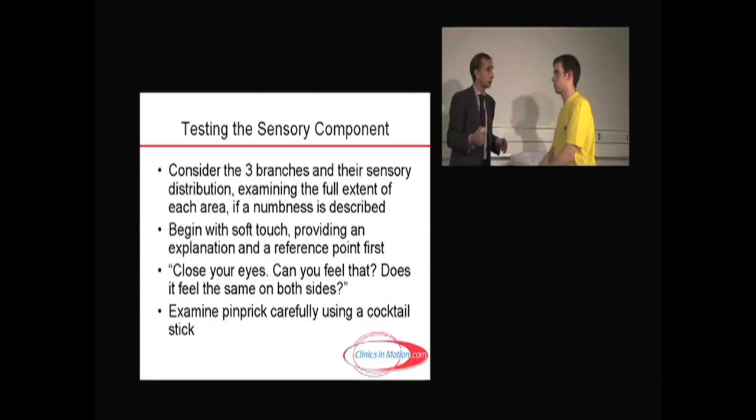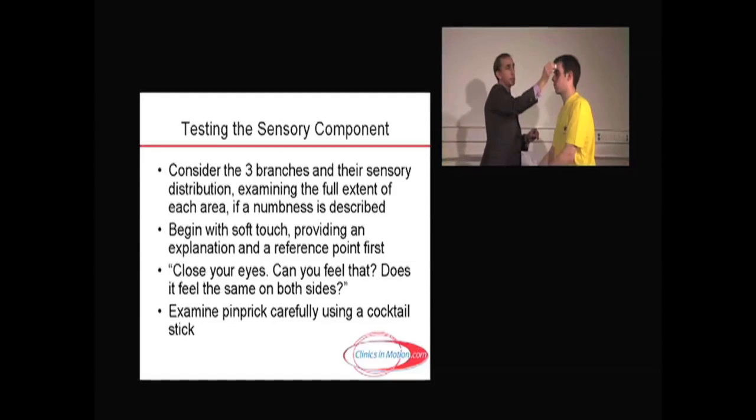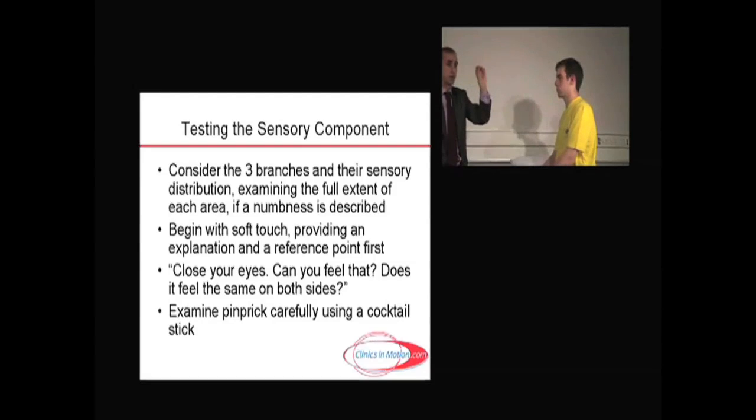I'm going to examine your face by stroking with this cotton wool, and I'm going to ask you to close your eyes. I'll touch you on your forehead and ask, 'Can you feel that?' Then I'll go to the opposite side — 'Can you feel that? Does it feel the same on the left as the right? Is there any change as I come across?' Sometimes people feel they've got numbness on their face and say 'my whole face is numb.' The trigeminal nerve goes back way beyond the hairline — the posterior part is right at the vertex. So if someone says numbness here, and then you hit the hairline and they say it's normal now, there may be an underlying anxiety element. It's only if you go back and it becomes normal further back that you'd say V1, the first branch of the trigeminal nerve, is definitely involved.